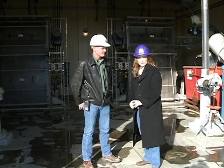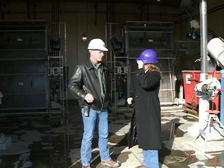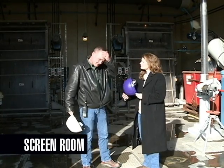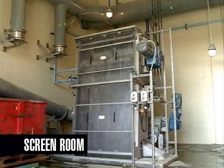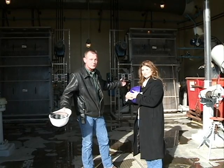We are at the first stop of our wastewater treatment plant tour. Where are we? This is the screen room at the pump station. This is the first place that the water enters the plant. It goes through these bar screens where large pieces of debris are removed from the wastewater. It could be anything from diapers to toys.